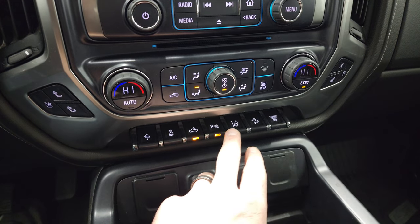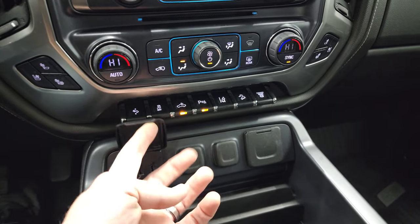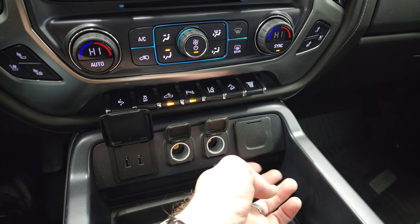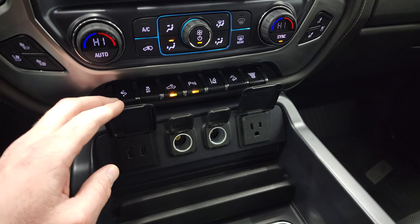That's also how you turn on your LED side lights and the LED lights in the box. Parking sensors, you can turn those off and on. Lane departure, downhill assist control, and factory exhaust brake. Right here, you get two USBs, two 12-volt power points, and a 110-volt 150-watt plug-in.